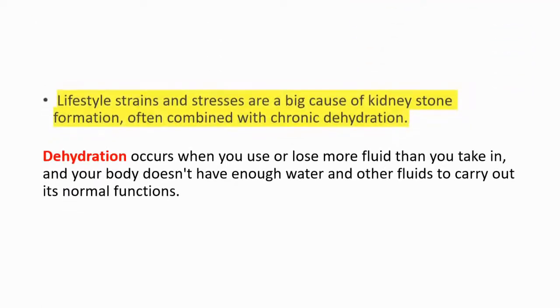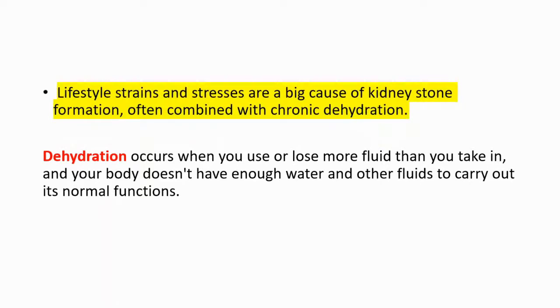Lifestyle strains and stresses are a big cause of kidney stone formation, often combined with chronic dehydration. Dehydration occurs when your body doesn't have enough water and other fluids to carry out its normal functions. That's why drinking water is so important.